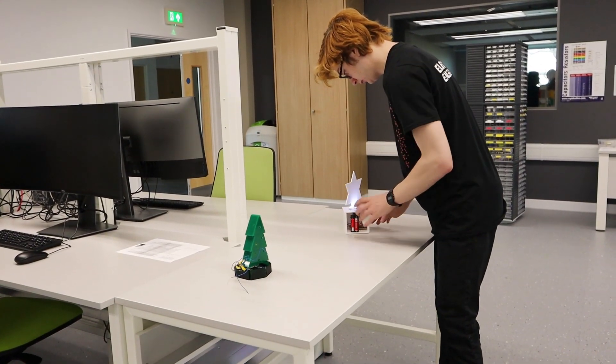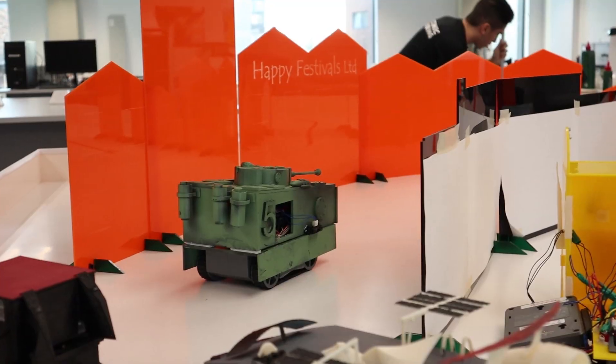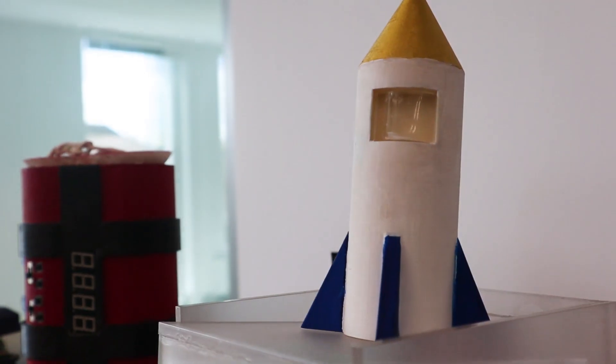We're currently in a fab lab and students use this space to fabricate their finalised prototypes. They can use the laser cutter, the 3D printers behind us, and they use that to create these finished products.